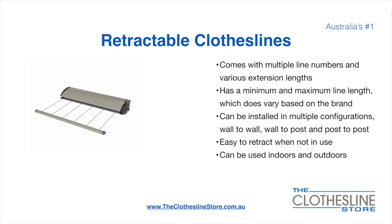Retractable clotheslines come in a multitude of line numbers and various extension lengths. They have a minimum and a maximum line length, which does vary based on the brand — there's a lot more information on this at the Clothesline Store. They can be installed in a multitude of configurations, which include wall-to-wall, wall-to-post, and post-to-post. They are very easy to retract when not in use, and can be used indoors and outdoors.